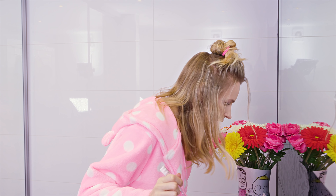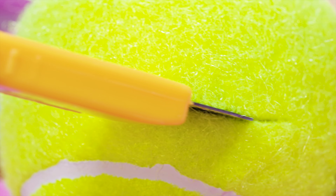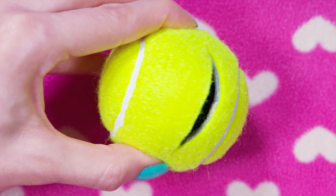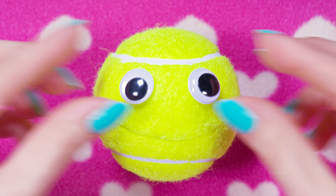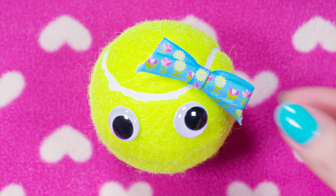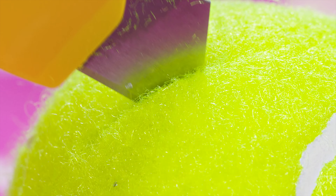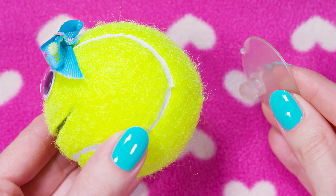If you store your toothbrush in a pot you've probably noticed that it quickly gets moldy and yucky inside. So let's make a much cooler and more hygienic toothbrush holder instead! Take a tennis ball and an X-Acto knife and make a longer, slightly curved cut on one side. Take a pair of googly eyes and glue them on. To make it even cuter, add a little blue bow. Grab your knife again and make an X-shape cut at the back — be careful not to cut yourself, and ask an adult for help if needed.